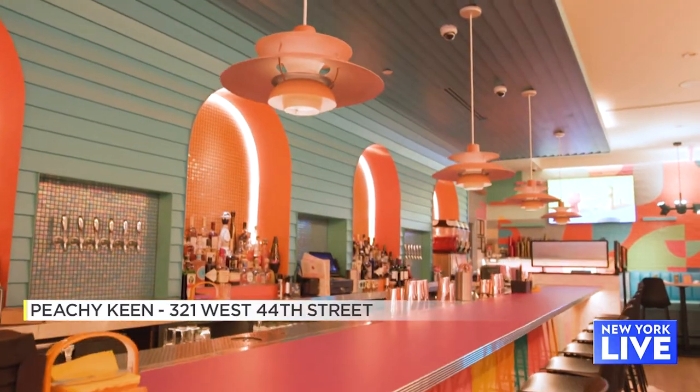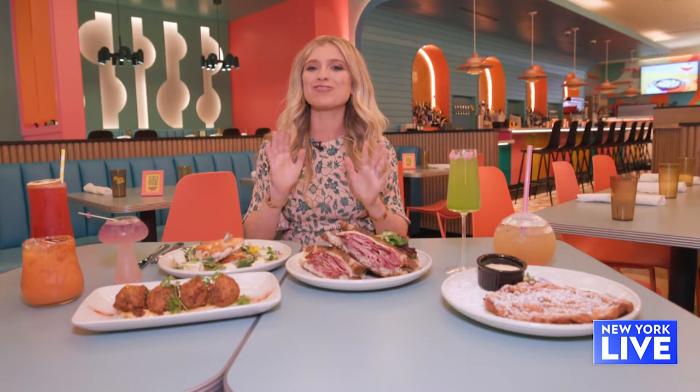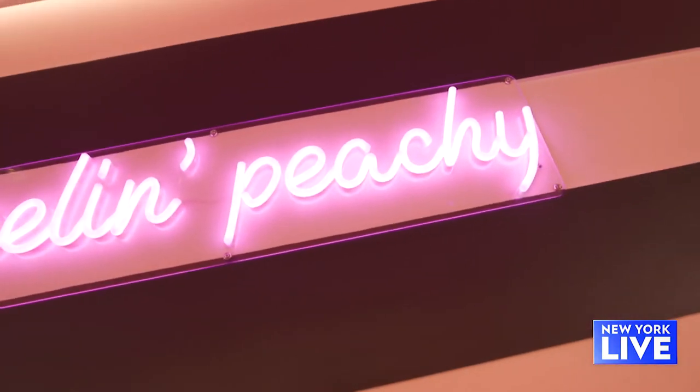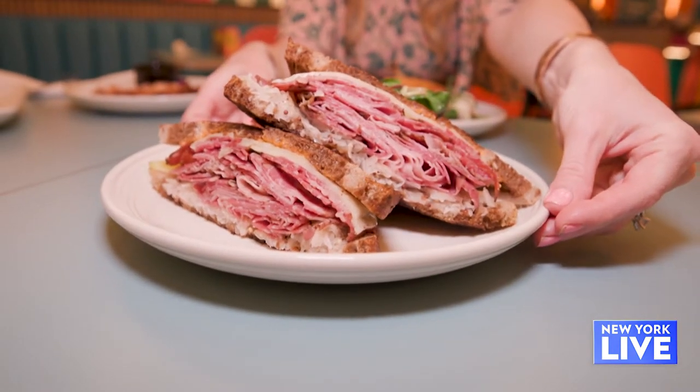The second you walk in the door, the space is bursting with color. You are immediately transported back in time, but the restaurant still has those neighborhood feels. There's so much nostalgia on the menu — it looks and smells delicious.